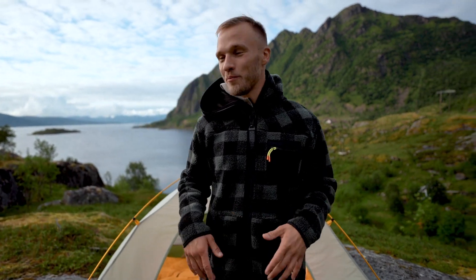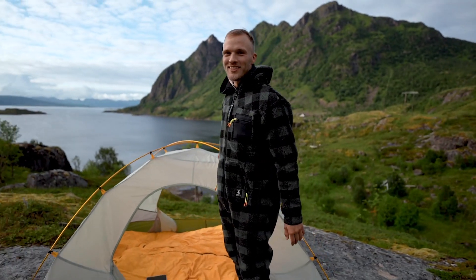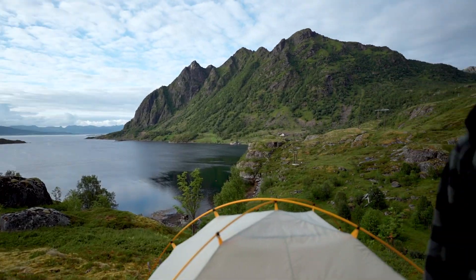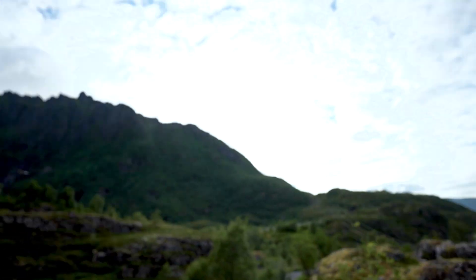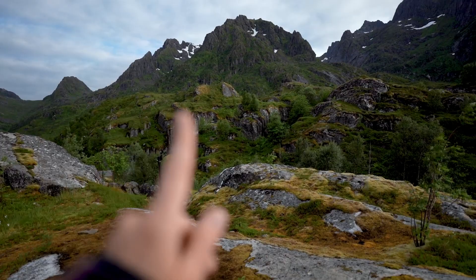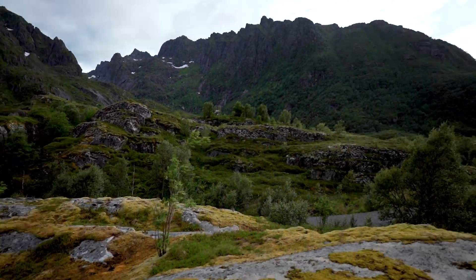We're shooting for One Piece here on top of this cool little rocky mountain with this amazing view. Hello seagull! Look, he has a fish in his mouth! This side is also so beautiful. Amazing!